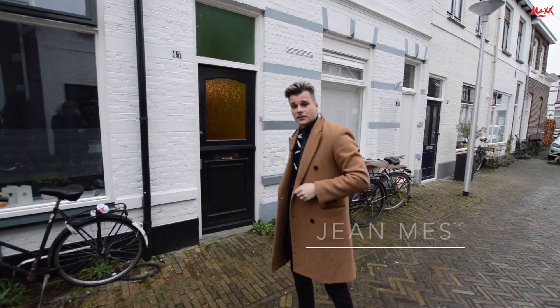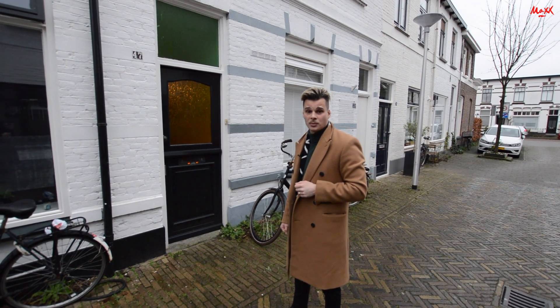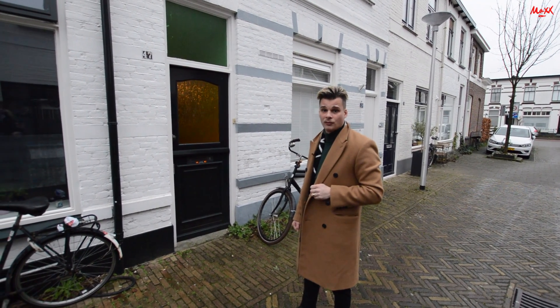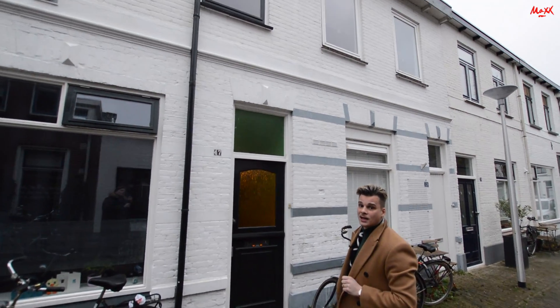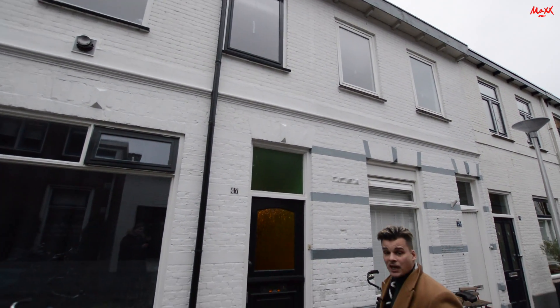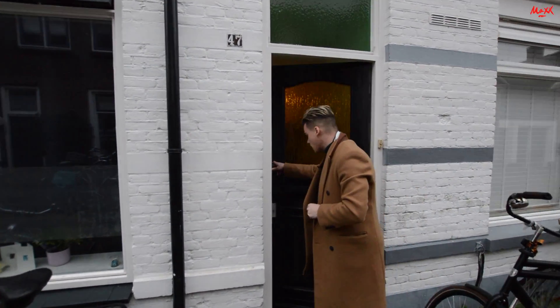Welcome everyone. We are going to take a look at Blockstraat number 47, which is a student house where there are four students at this point. We are going to look at the first floor, but first we will show you all the shared facilities here at the location. Please follow along with me.